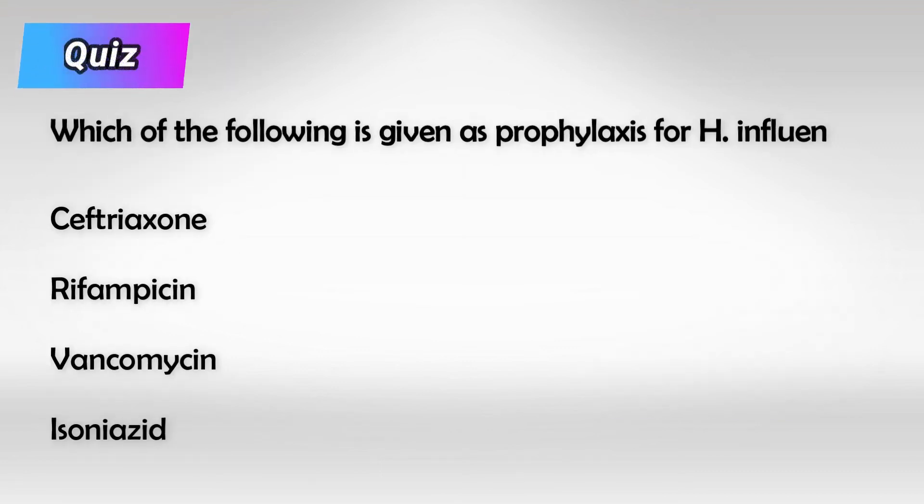Here's a small quiz: What do we give as prophylaxis to someone who's exposed to a patient with Hemophilus influenzae? The answer is rifampin.